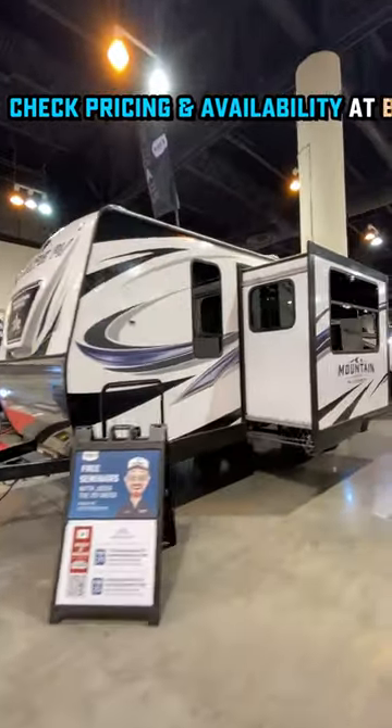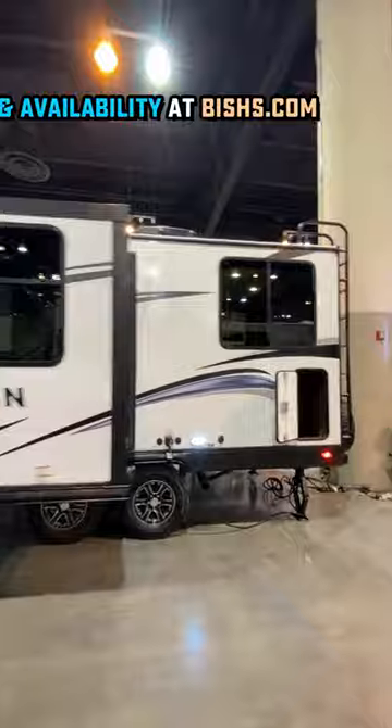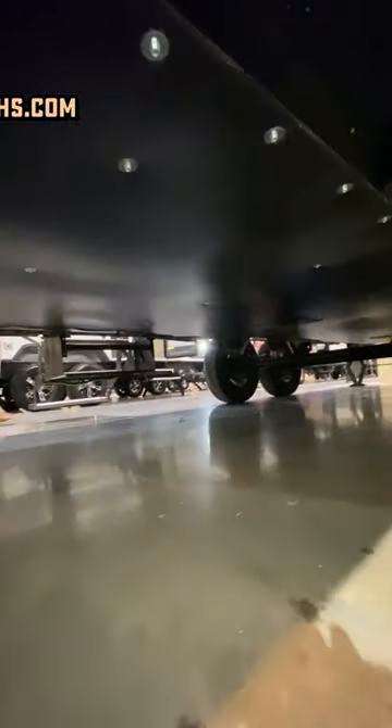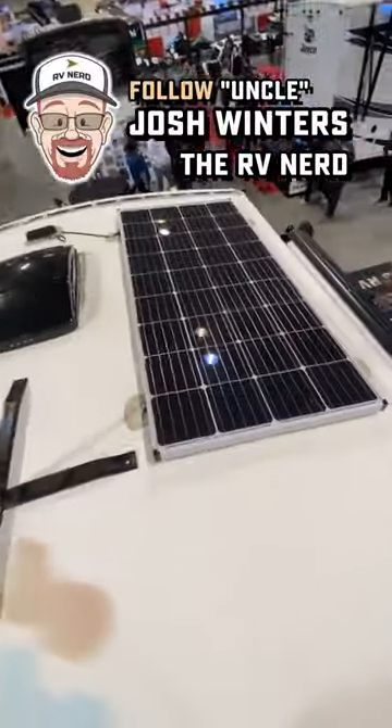This has thicker 1-inch baggage doors, true 2-inch sidewalls, just rugged construction all the way around. The underbelly is enclosed, heated — an amazing hot/cold weather package — and a 200-watt solar panel up top.